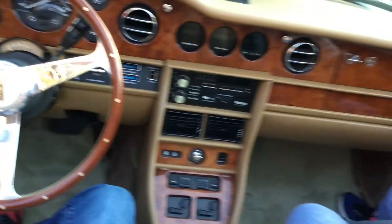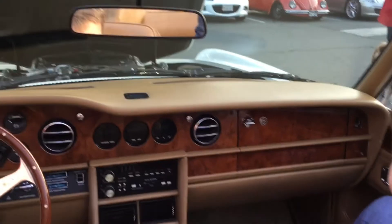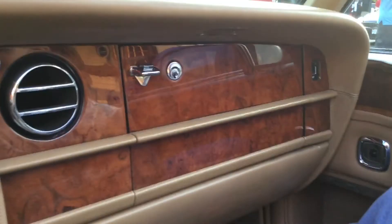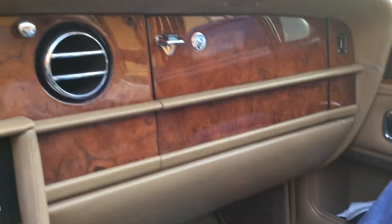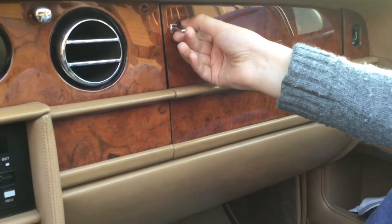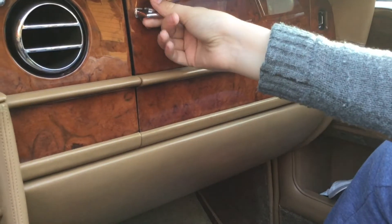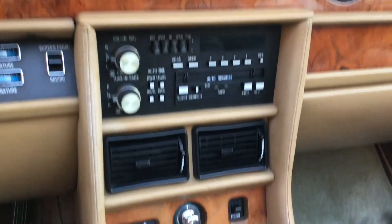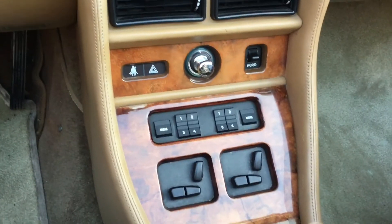This is the Rolls-Royce Corniche interior. There's the glove box — my brother is going to open it — and it's really cool because it's kind of meshed into the wood paneling. And there's the radio.